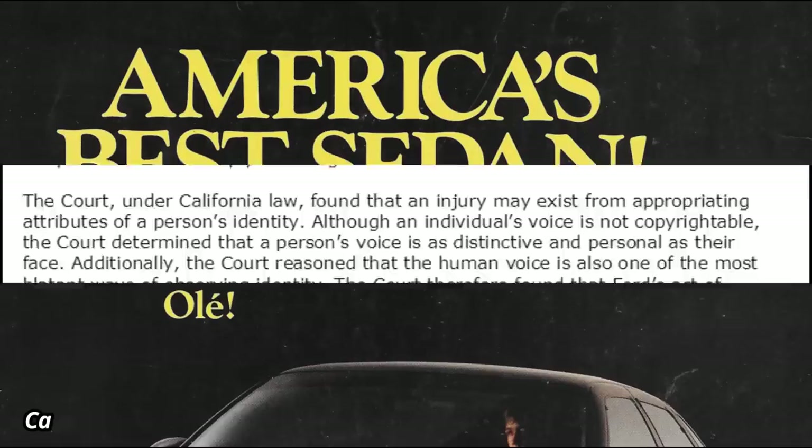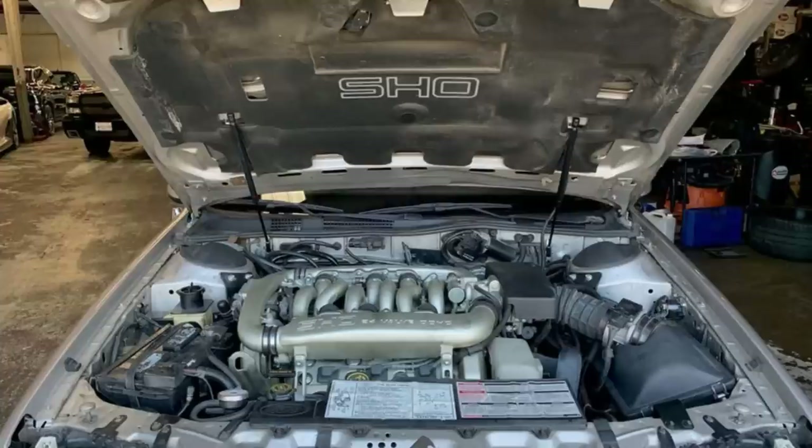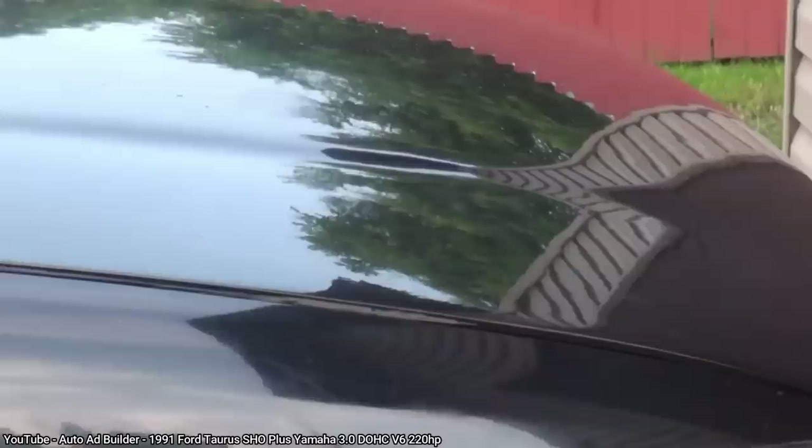In 1989, Ford introduced a higher performance version of the Taurus, the SHO, which meant super high output. Its 3.0-liter V6 engine was originally developed by Yamaha in 1984, and was originally planned for a different car that never made it to production. But with a deal already made with Yamaha, they needed to use the engine somehow, so it eventually ended up in the Taurus. You could spot the SHO thanks to its fog lamps and extra side body cladding, and the SHO logo imprinted in the rear bumper. From the inside, you could tell it was a SHO with its tachometer that went up to 8,000 RPM, and a manual transmission — the only transmission option for a SHO back then, built and designed by Mazda. By 1990, Ford also offered a Plus package on the SHO, which you could identify thanks to the slight bulge in the hood and more blacked-out trim.